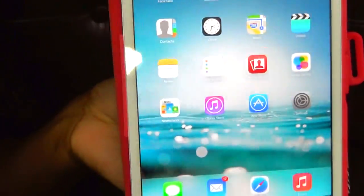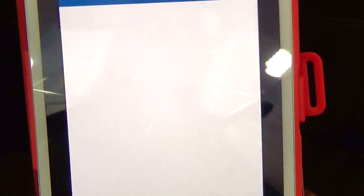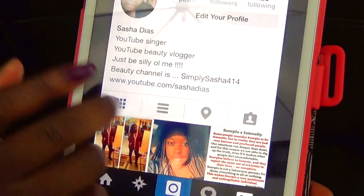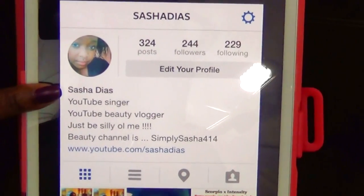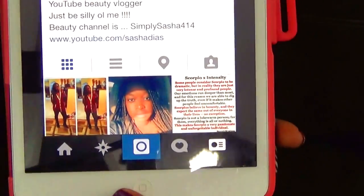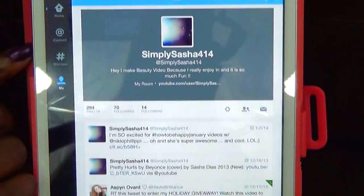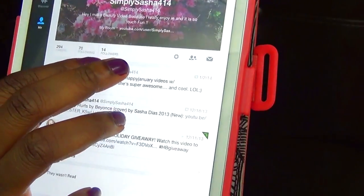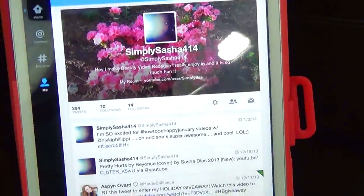That's everything on my iPad! Let me show you guys my Instagram page so you can follow me. It's just SashaDias — link is always in the description. You can also follow me on Twitter at SimplySasha414. I'm just starting to get back on Twitter; I haven't been on in a long time. I have 14 followers so follow me and I'll follow back!